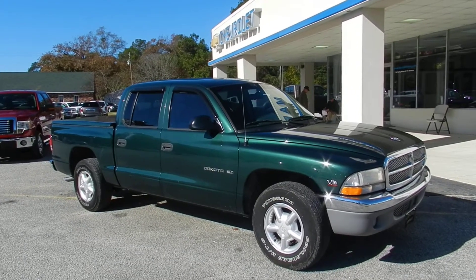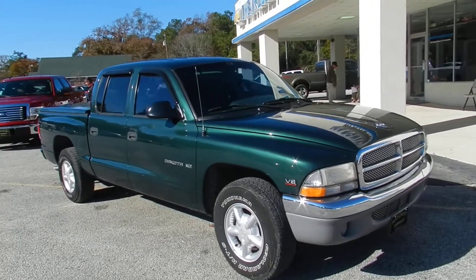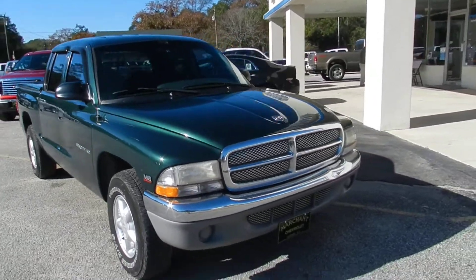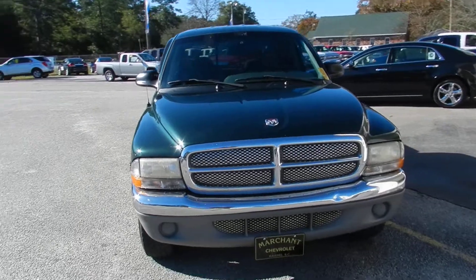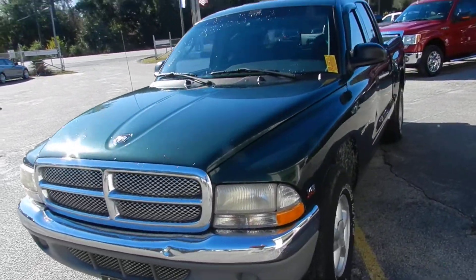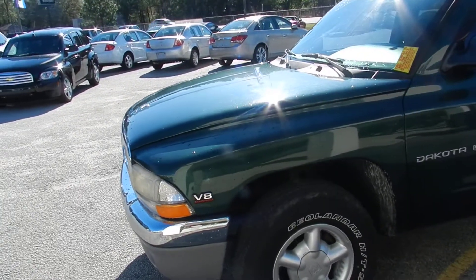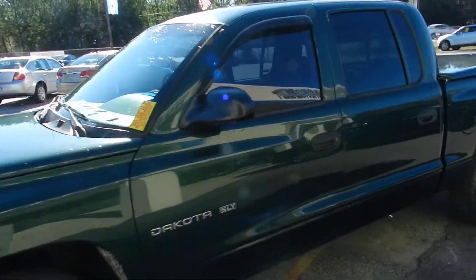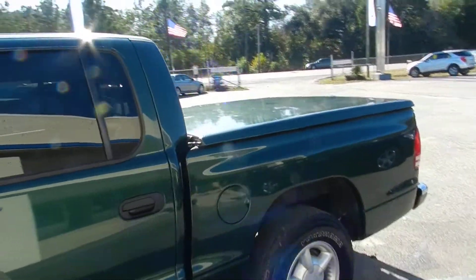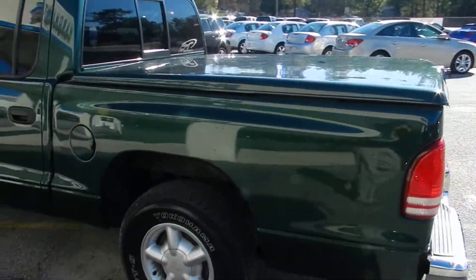This one's a 2000 Dodge Dakota SLT 4-door right here at Marchant Chevrolet. Get a good look — green in color, nice looking truck. Runs good. Comes with the V8 Magnum, that's right, it'll get up and roll out for you. Comes with a tunnel cover on the back. Yokohama tires.